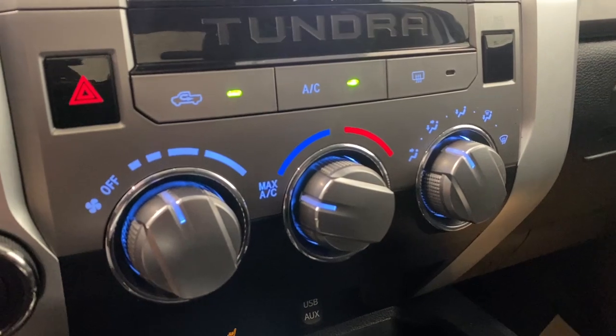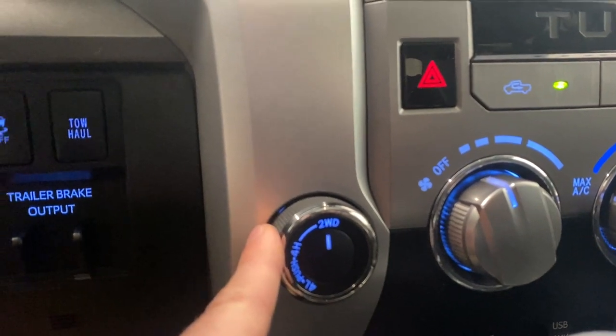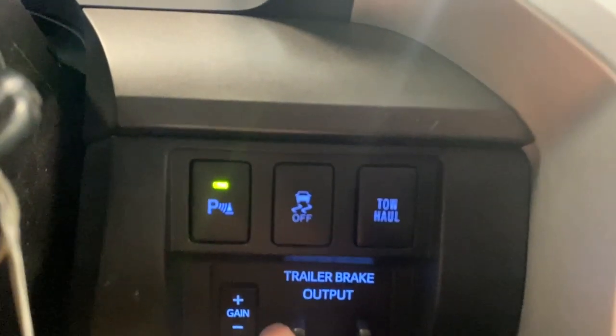Down here we have our climate control functions, as well as our hazard lights on the left. We have our four-wheel low, four-wheel high, and two-wheel drive mode selector. We also have park sense audio, traction control on or off, tow/haul mode, and our trailer brake output.